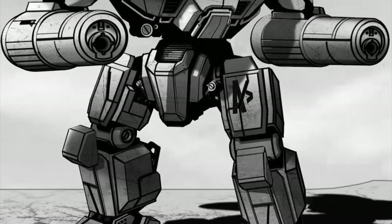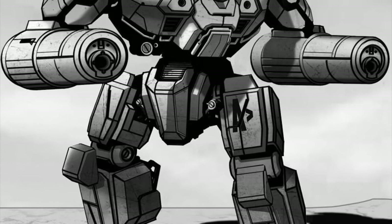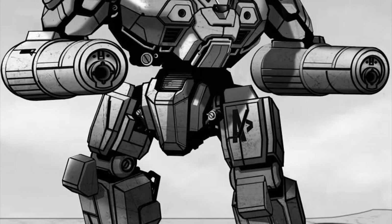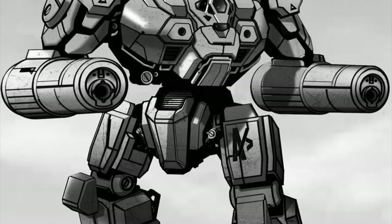Production of the Emperor resumed in 3057, alongside the legendary Highlander. The Lyran Alliance and the St. Ives Compact are known to have deployed several lances of Emperors. The Capellans owned several of them but seemed reluctant to deploy them in the past, despite their desperate need for frontline assault mechs.